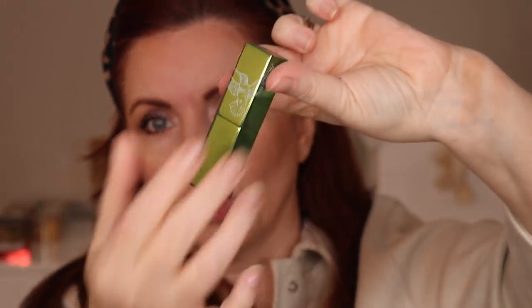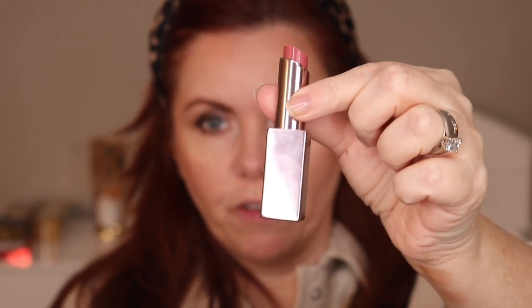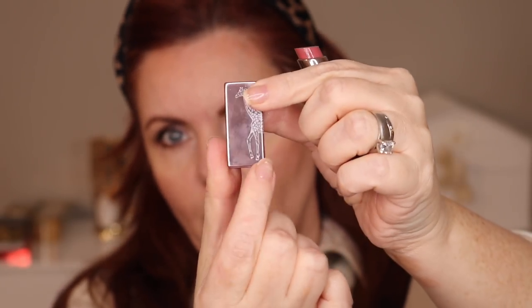The packaging is really beautiful. I have a lot of lip chics and I'm going to show you all the shades I have in comparison to the two new ones. We don't have willow yet. It comes in this type of packaging — you've got the giraffe on top, beautiful. Let's start with jasmine.